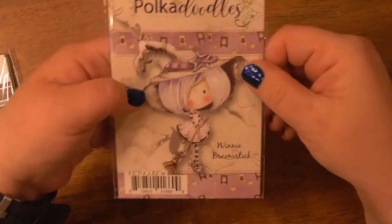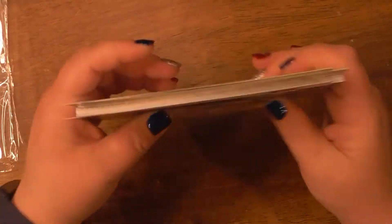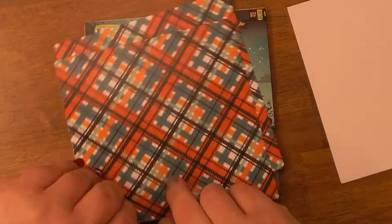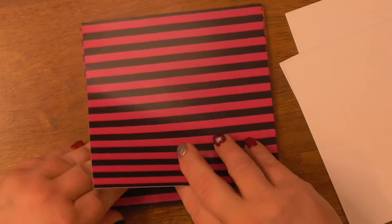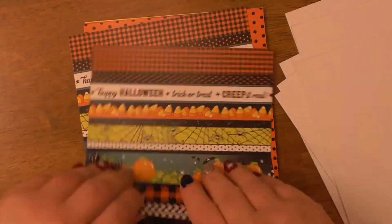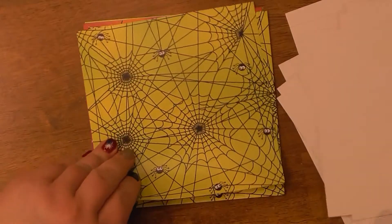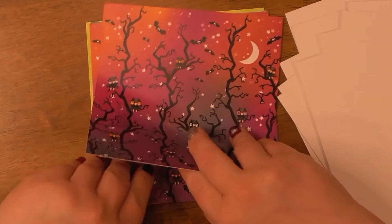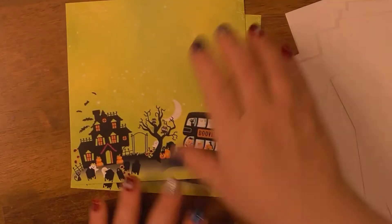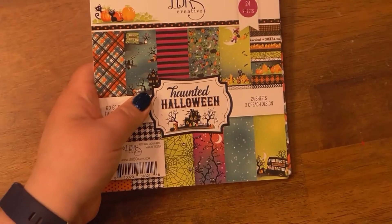I just had to have her — I could not resist, she's adorable. Then I got this one I didn't even really take out yet. It's called Haunted Halloween — 24 sheets, two designs each, and they're single-sided so you get two of everything. Oh, look at these papers — so pretty and really thick. I need to figure out what GSM is compared to pounds, but that's what Google is for. The Booville bus — holy crap! So that's it for that little haul from LDRS Creative.